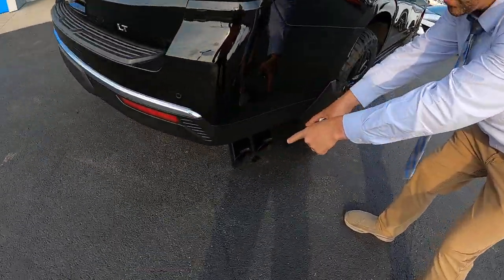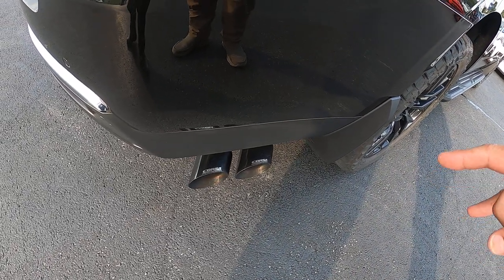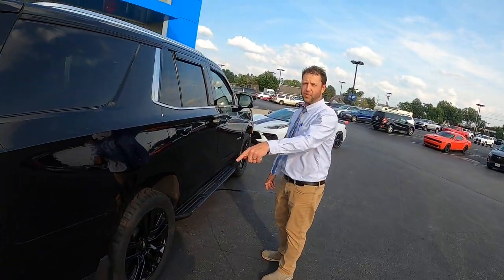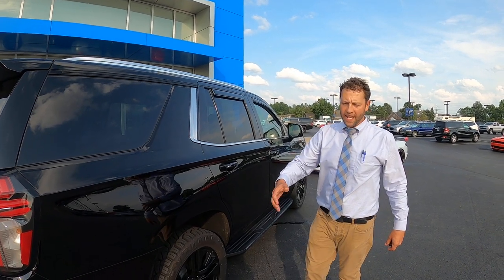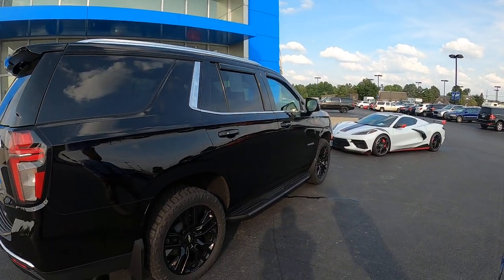Corsa Performance — specialized for this new Tahoe, built for this vehicle. This is done by Corsa in Berea, not Tim Lally. This is a professional Corsa exhaust. They're known for Corvette a lot, but they work with the Tahoe as well.